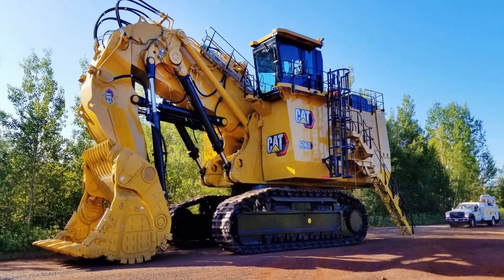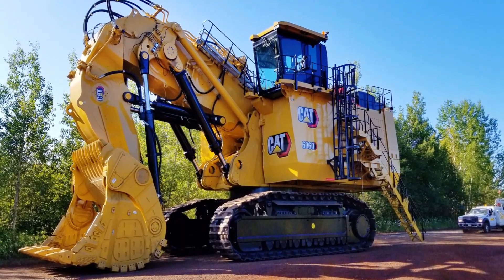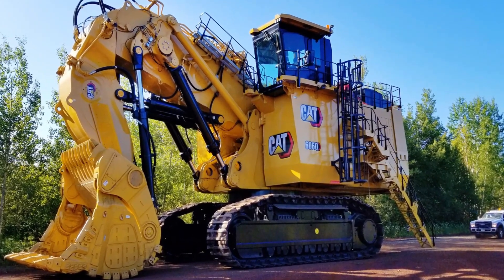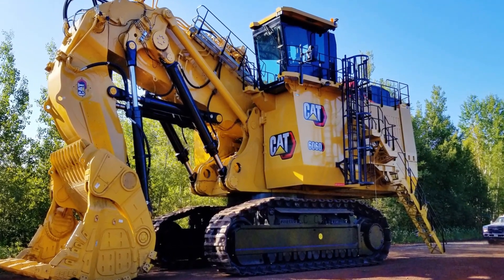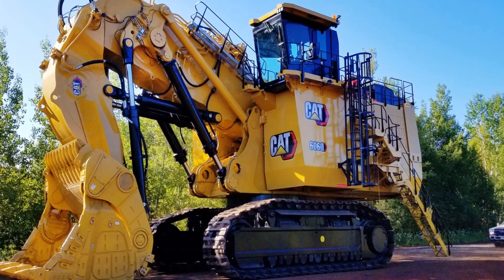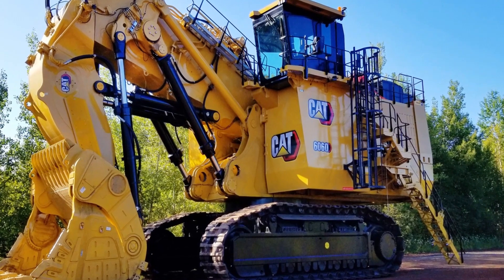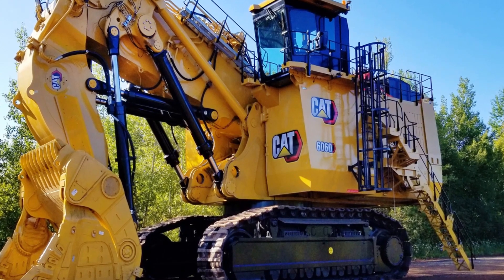Whether it's mining valuable resources or laying the groundwork for monumental construction, the Caterpillar 6090FS embodies the future of heavy machinery — bold, powerful, and indispensable in a world driven by innovation. Machines like the Caterpillar 6090FS remind us of humanity's boundless capacity to build, explore, and redefine what's possible.